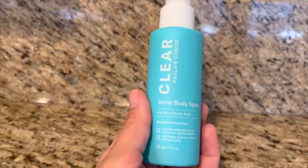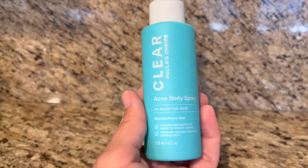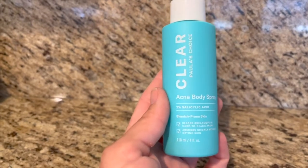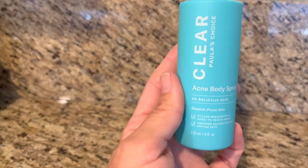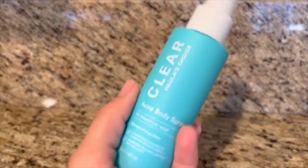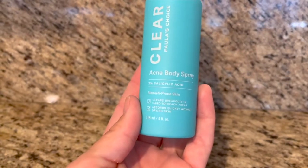Especially with summer coming up, I'm super self-conscious about my shoulders, my back, places that are hard to reach. So after a shower, spray a little bit of this on and it really works. It's wonderful. So I would definitely try it. The brand is Paula's Choice and it's the Acne Body Spray.